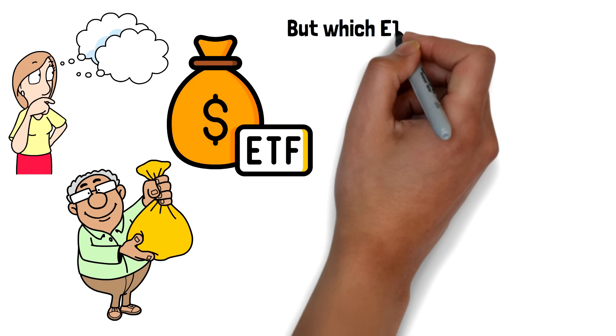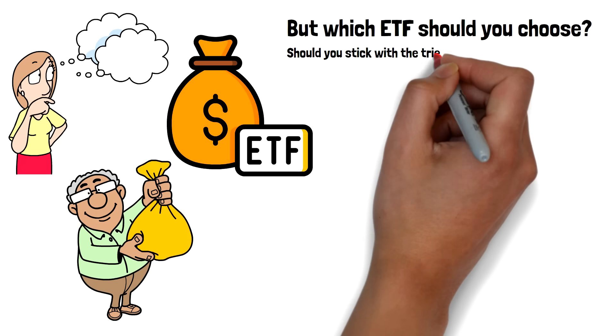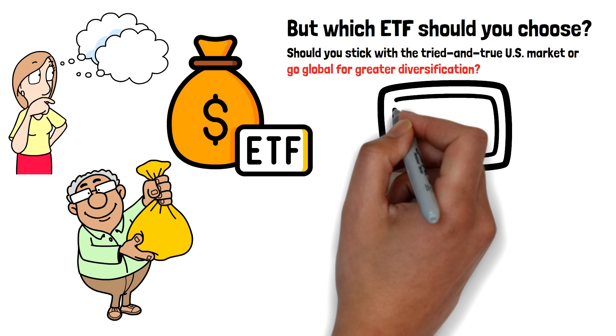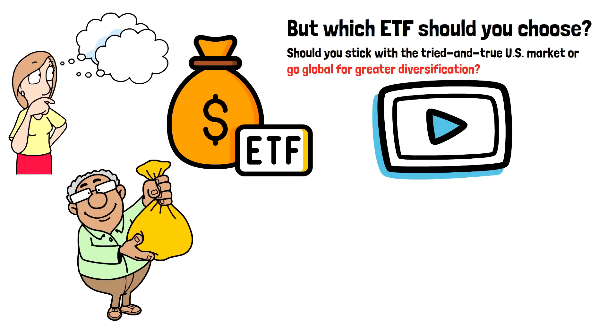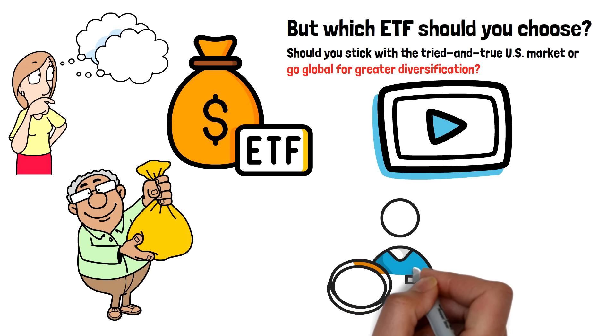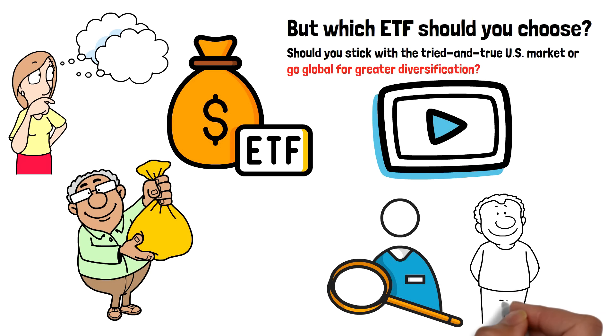But which ETF should you choose? Should you stick with the tried-and-true U.S. market or go global for greater diversification? In this video, we will dive deep into three powerful ETFs that could transform your financial future, explore their pros and cons, and help you decide which one might be the right fit for you.